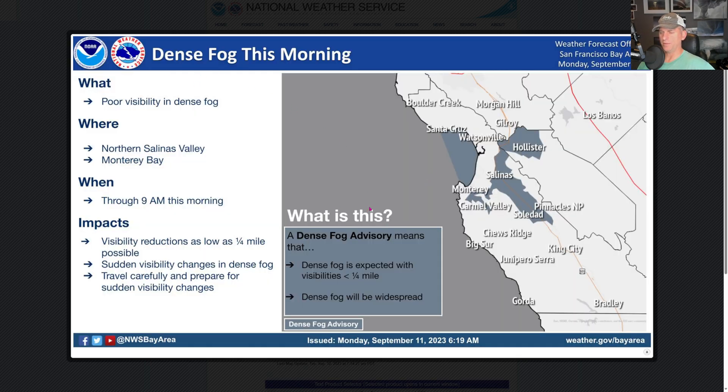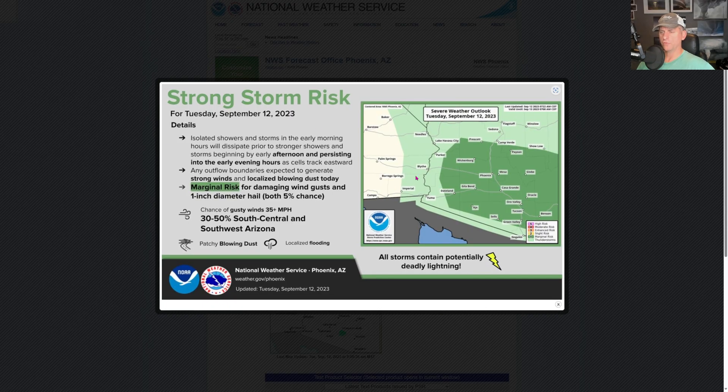Right now we've got some dense fog across the Bay Area. Dense fog means visibilities are supposed to be under a quarter mile, so heads up if you're out and about — should only be going on for about another hour or so. There's a strong storm risk for portions of Arizona, including Phoenix and Prescott. Can't rule out some blowing dust and gusty winds across much of the state, and there's even a chance for one-inch diameter hail, clipping Imperial, Needles, and Blythe as well.